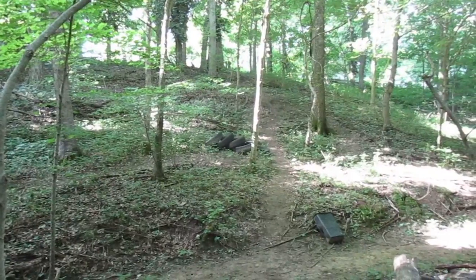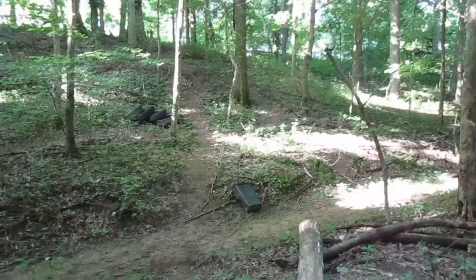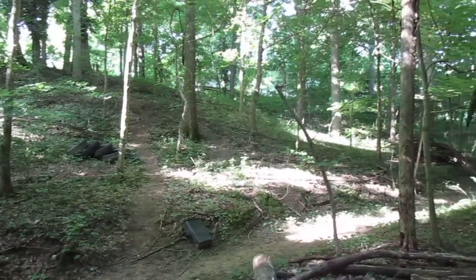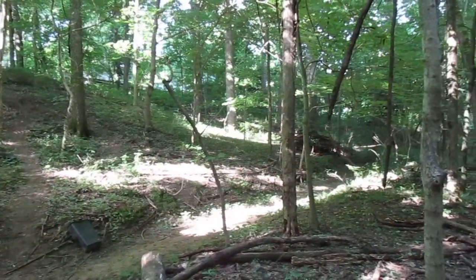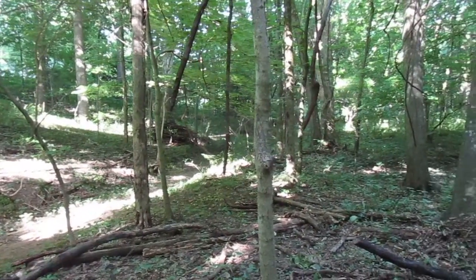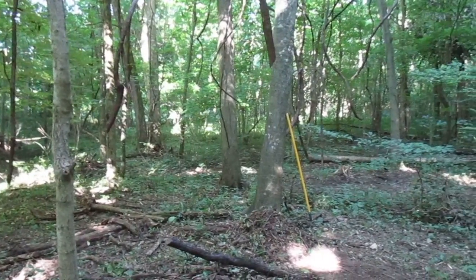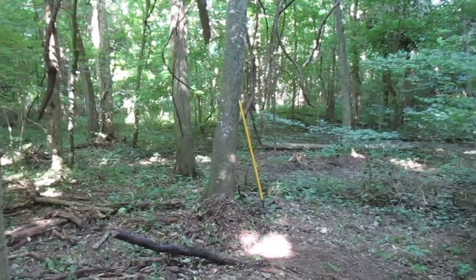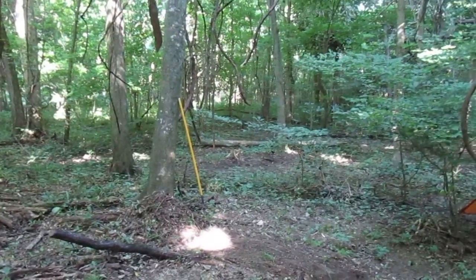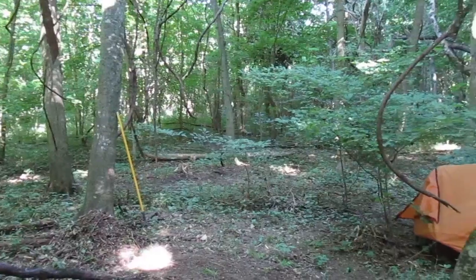Just wanted to get one last good look around before I start clearing the small stuff out of the understory with a chainsaw. I've gotten quite a bit of it cleaned up, got a lot of the undergrowth chopped down.